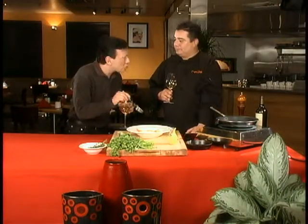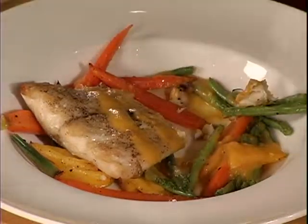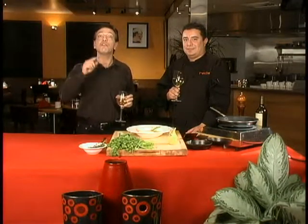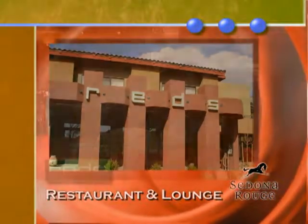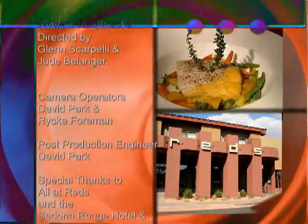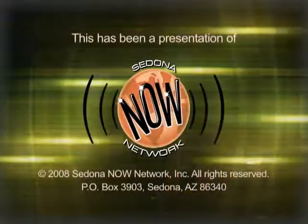There are no carbs — there are a few plates here at Red's that are carb conscious. That is so beautiful, Chef. We loved having you on the show. For all you folks, make your reservations now for Red's Restaurant located at the beautiful Sedona Rouge Hotel and Spa. Thank you so much for being here, Chef. Thank you, Glenn. Meet you at Red's. See you soon!